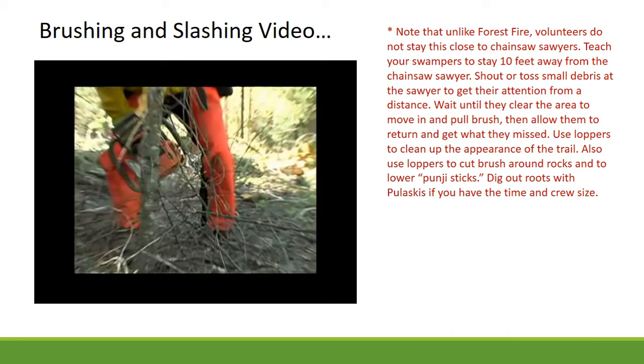Bucking safety infractions: vehicle too close, no gloves, no chaps, bucking downhill with a blocked escape route, overhead hazards, failing to limb the log first, and no escape route. Also: standing on logs.